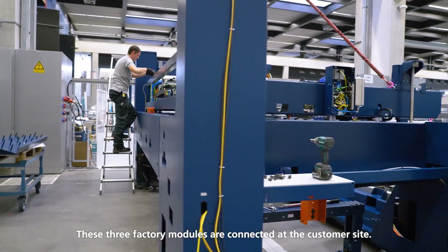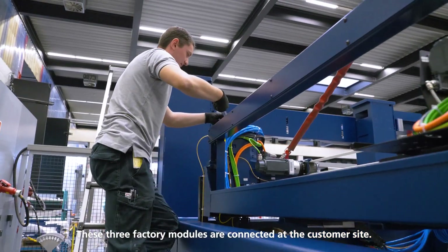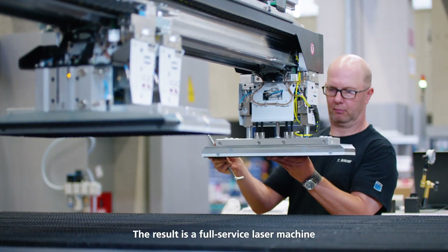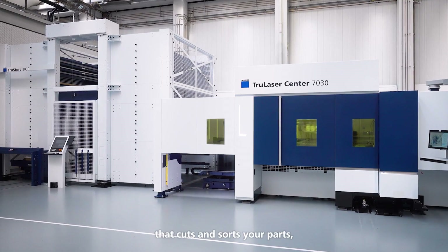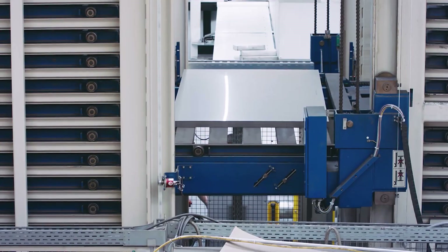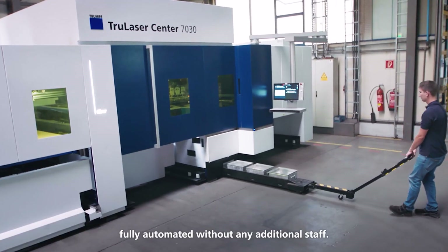These three factory modules are connected at the customer site. The result is a full-service laser machine that cuts and sorts your parts — fully automated, without any additional staff.